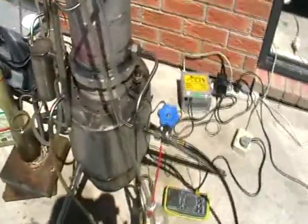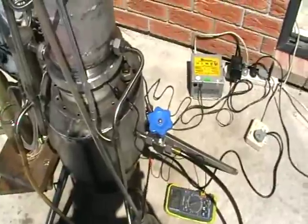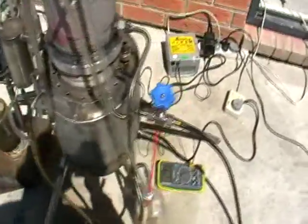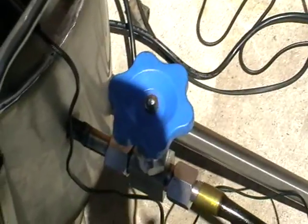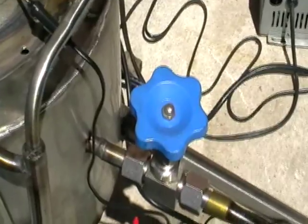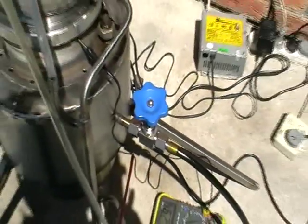Before you switch on the electricity, make sure the water supply — here we've got a portable water cooler — is running through all the heat exchangers so everything is cooled down. Then open the oil flow control needle valve and prime the system with about 200–300 milliliters of oil inside.